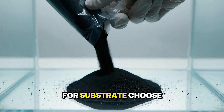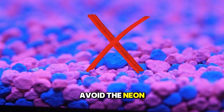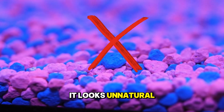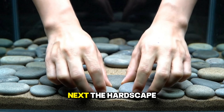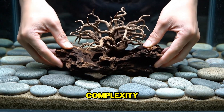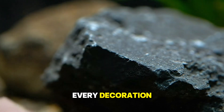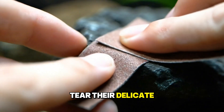Now for the fun part: aquascaping. For substrate, choose natural sand or fine gravel. Avoid the neon-colored stuff — it looks unnatural and can stress the fish. Next, the hardscape: rocks and driftwood. This provides structure, hiding spots, and complexity. Safety check: run your finger over every decoration, as sharp edges will tear their delicate fins.